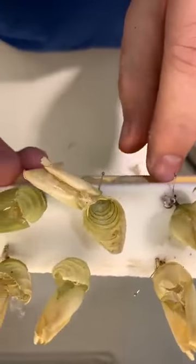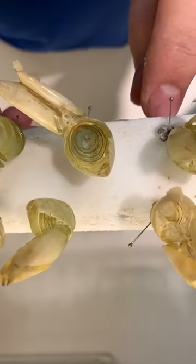I thought you might like to see what the inside of a chrysalis looks like after the butterfly has come out of it.